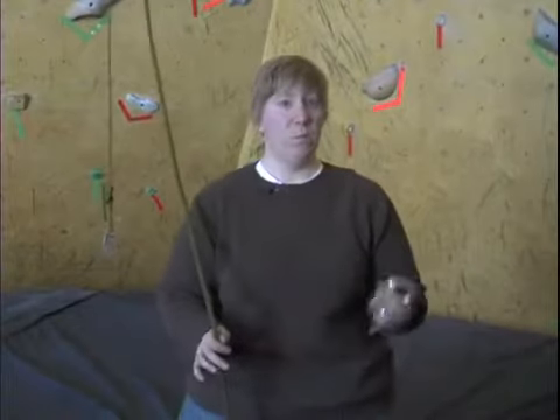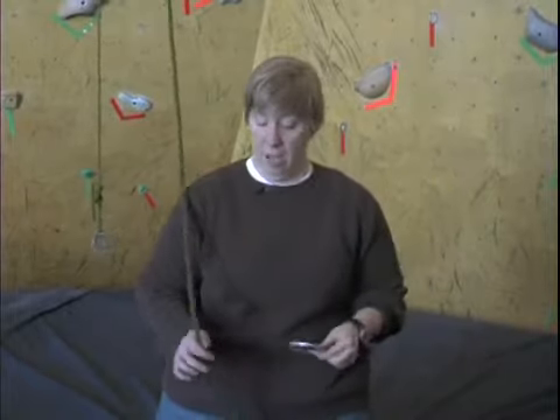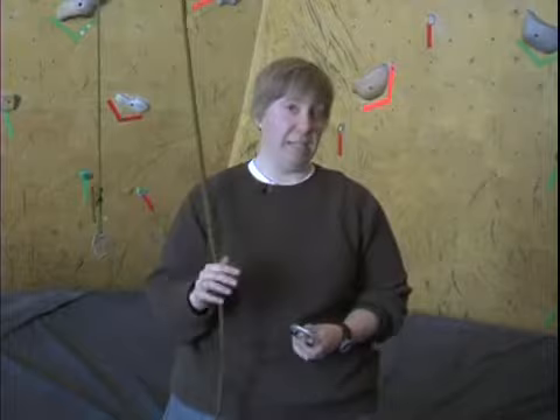Now that you know how to get a Hoyer sling, the rest of your equipment should be much easier to pick up. Your other equipment is your locking carabiners, your two ropes, your harnesses, and the daisy chains.